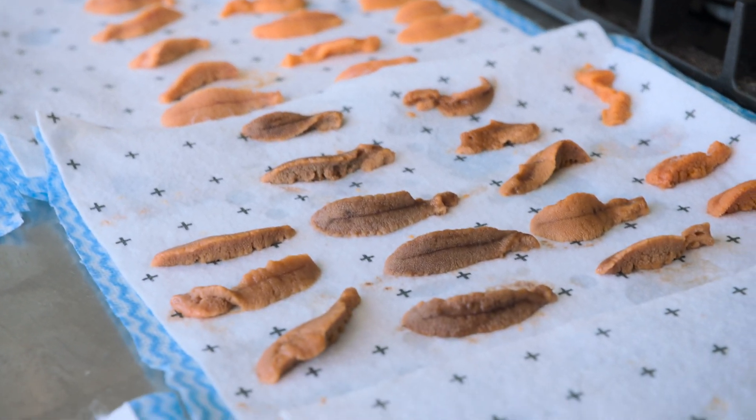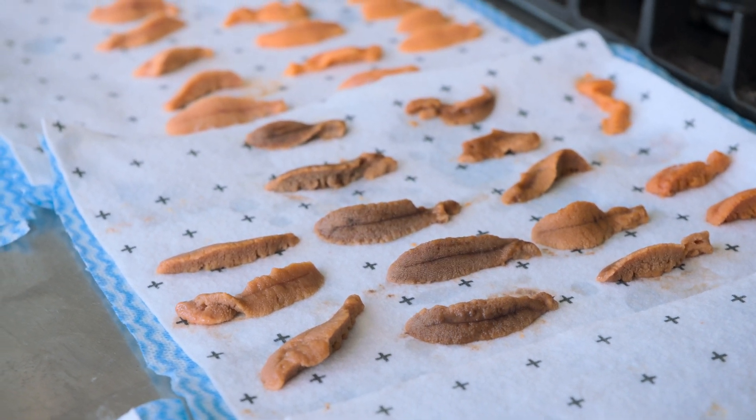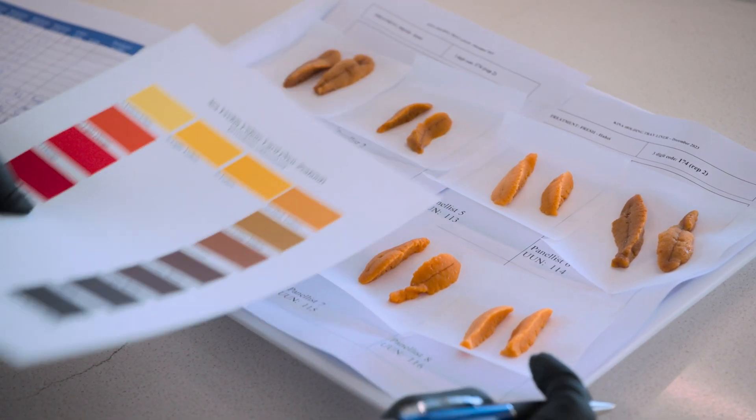We're seeing a range of colour profiles here from quite light to quite dark. That impacts some of our markets in terms of their preferences — eating with their eyes. Interestingly, the Japanese are more nuanced and more flavour driven. Colour is not a reliable indicator of taste; it is simply an immediate visual appeal.